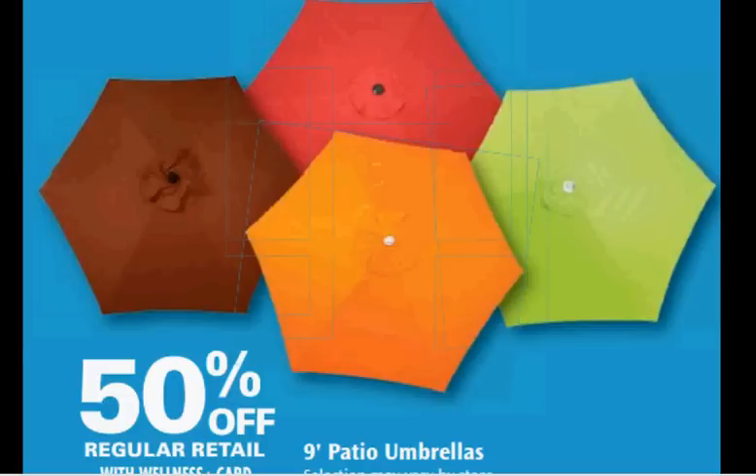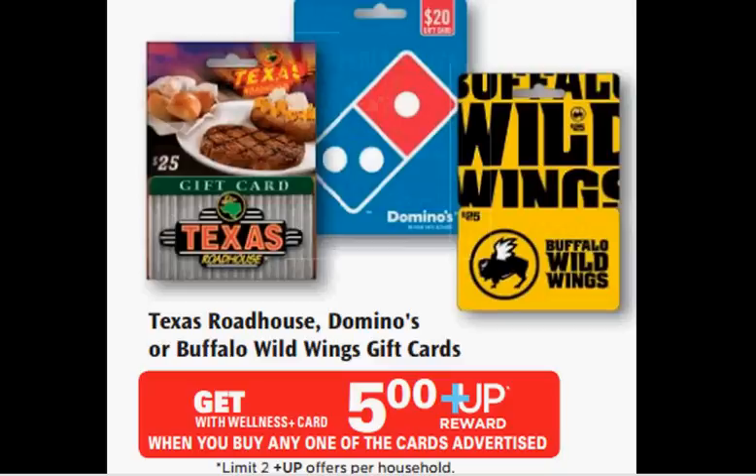Nine-foot patio umbrellas are on sale for 50% off. Texas Roadhouse, Domino's Pizza, or Buffalo Wild Wings gift cards are on sale. When you buy one, you'll get a $5 up reward — with a limit of two.